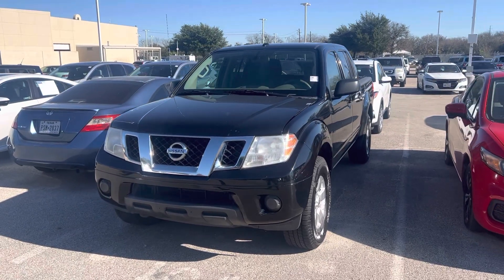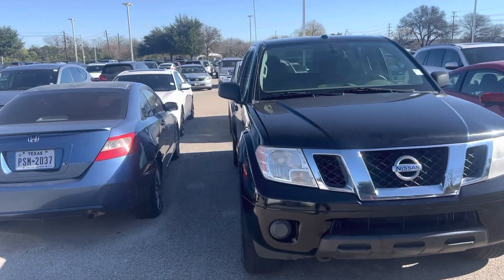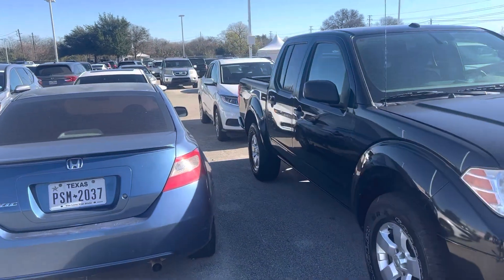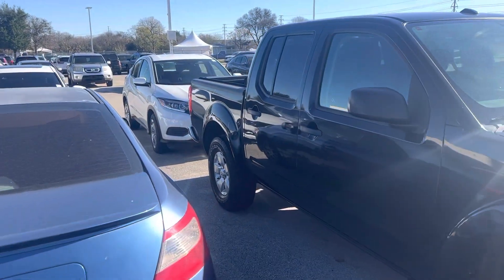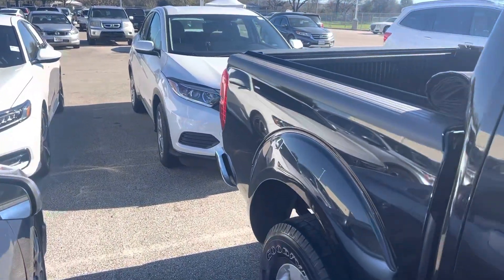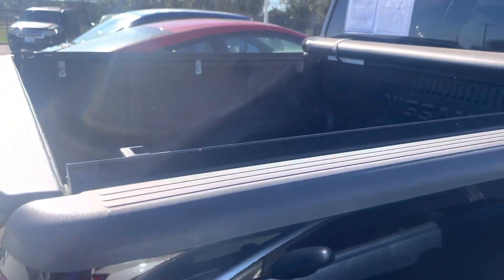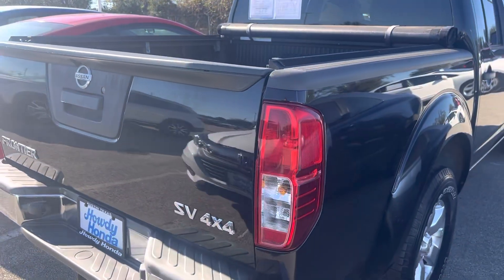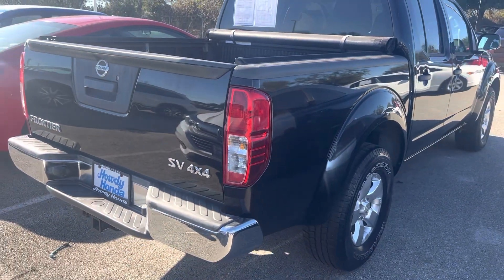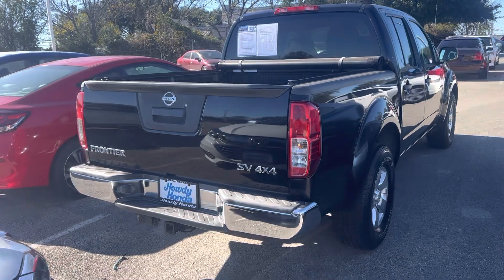Hey there, Thomas here at Howdy Honda. This is the 2013 Nissan Frontier. It's got the soft tonneau cover, alloy rings, four-wheel drive, SV trim level, and does have your tow package as well.